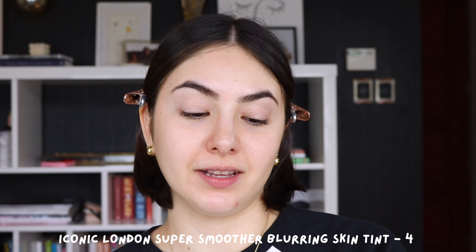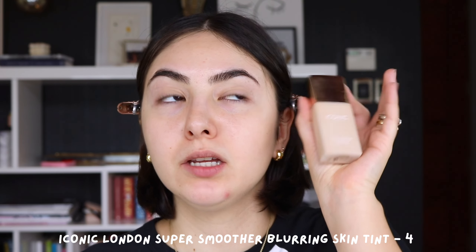I want to go in order of products as I apply them to my face. The first item is the Iconic London Super Smoother Blurring Skin Tint. I don't do a primer all the time — my makeup prep is my skincare. So primer is not necessary, especially if I only have 15 slots. We're going straight to the skin tint. This is the best skin tint because it gets better as the day goes by. As you wear it, it just looks better and better. This shade is a little light for me, especially right now because I've had a little bit of sun — but it actually matches me perfectly.